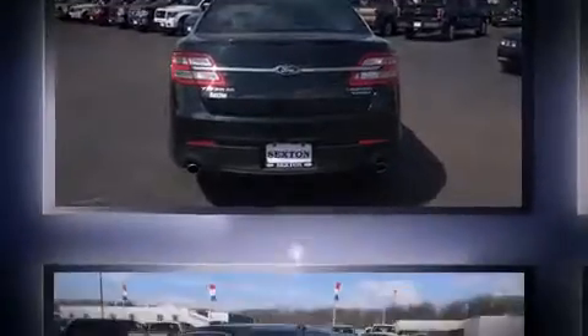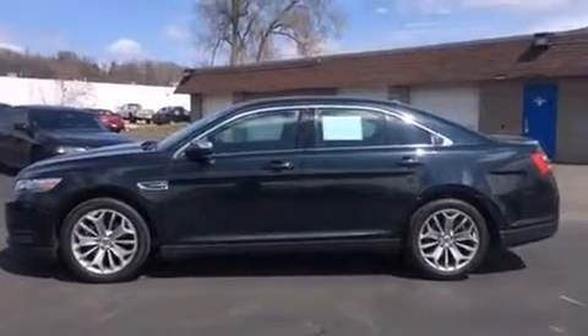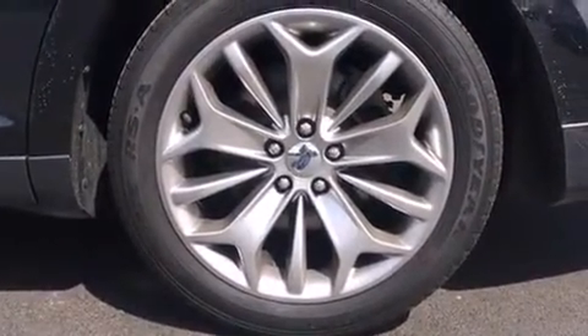All of the premium features expected of a Ford are offered, including delay-off headlights, front and rear reading lights, an automatic dimming rearview mirror, heated and ventilated seats, and much more. Features such as automatic climate control and leather upholstery prove that economical transportation does not need to be sparsely equipped.